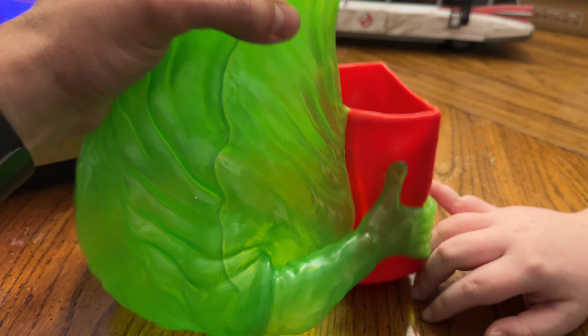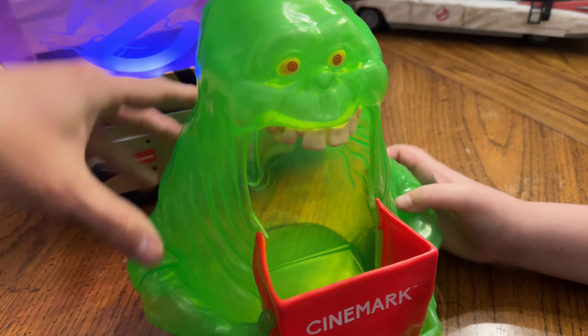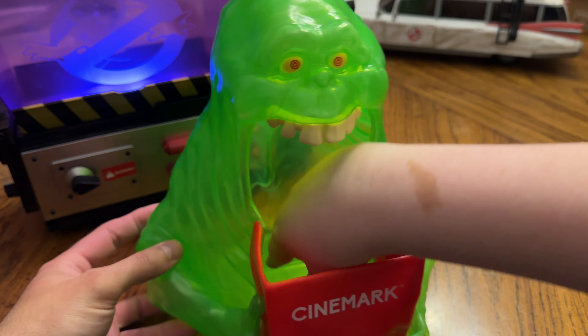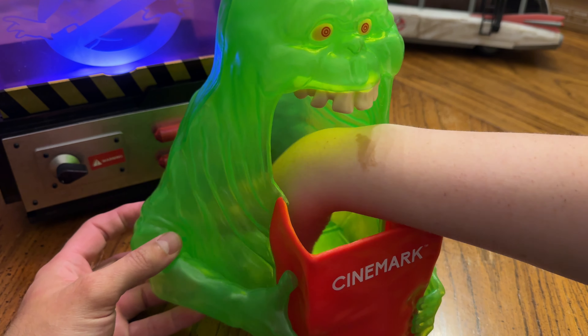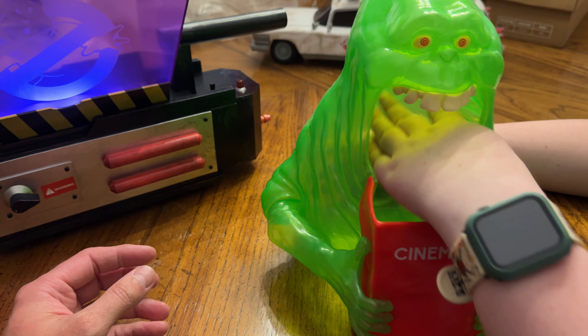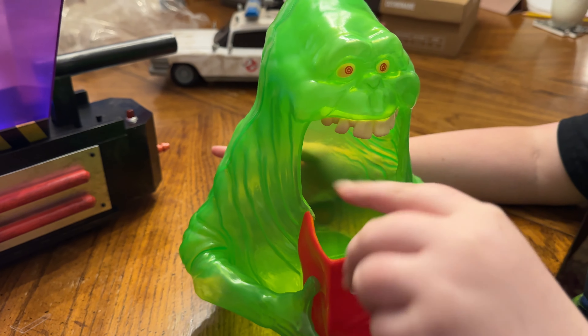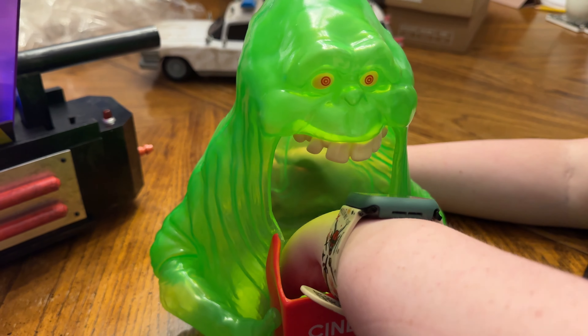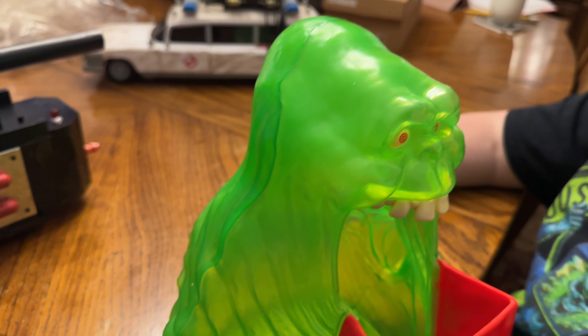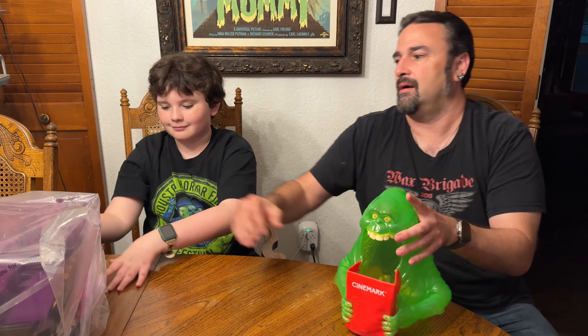They did a really nice job on this one. They did a great job with — I feel weird saying 'likeness' because it's not like a human likeness — but it looks like Slimer should look. The AMC one looked more like the cartoon Slimer from the Ghostbusters cartoon from the 80s. Even if he does have a small opening to get your popcorn out of — especially if you're 11. My big old hands don't fit quite as well. If only we all had tiny hands.